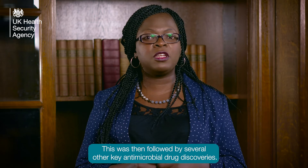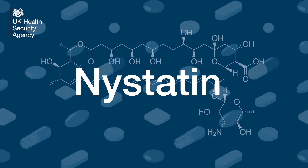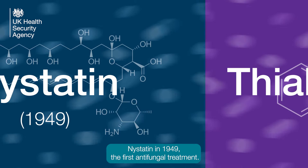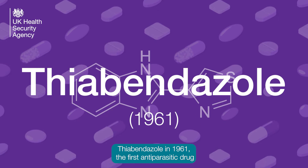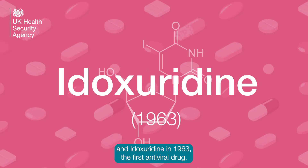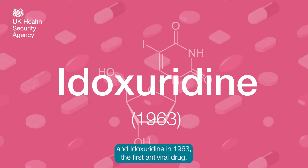This was then followed by several other key antimicrobial drug discoveries: Nystatin in 1949, the first antifungal treatment; Metronidazole in 1961, the first antiparasitic drug; and Idoxuridine in 1963, the first antiviral drug.